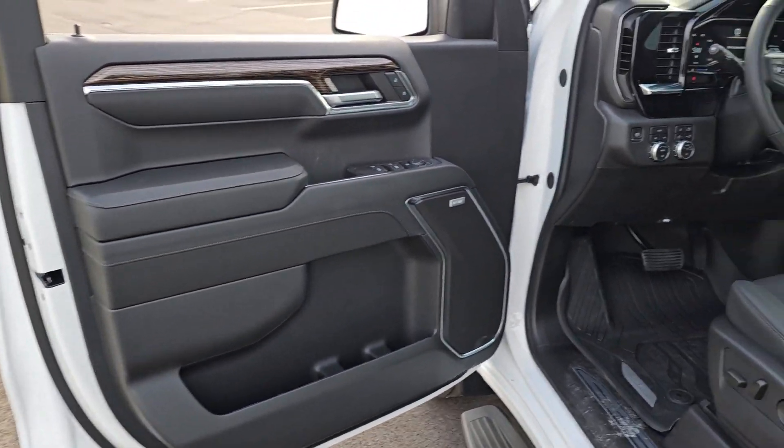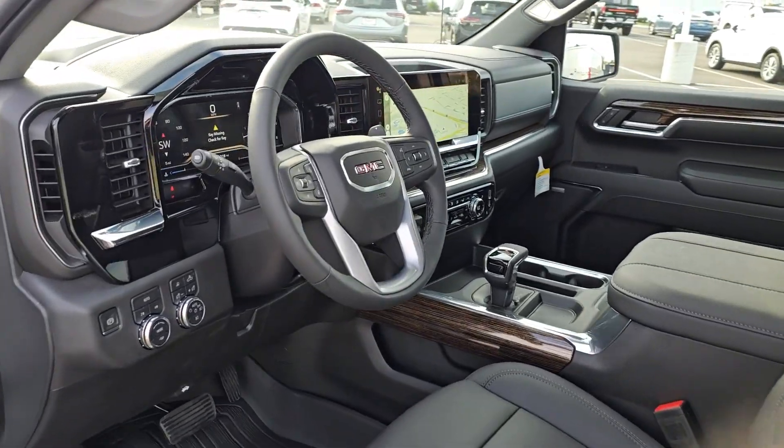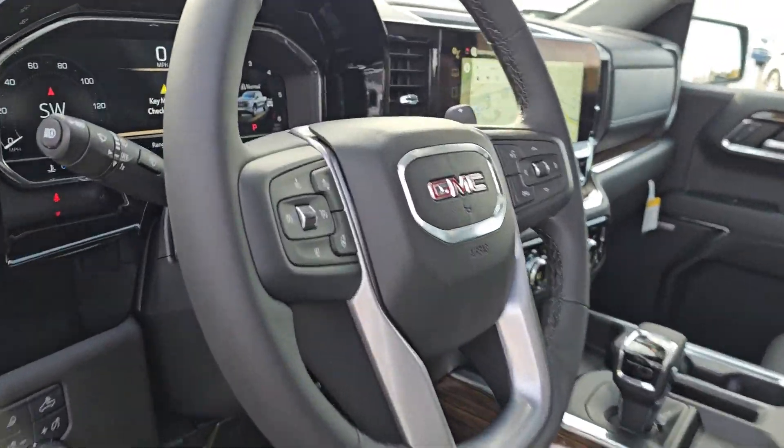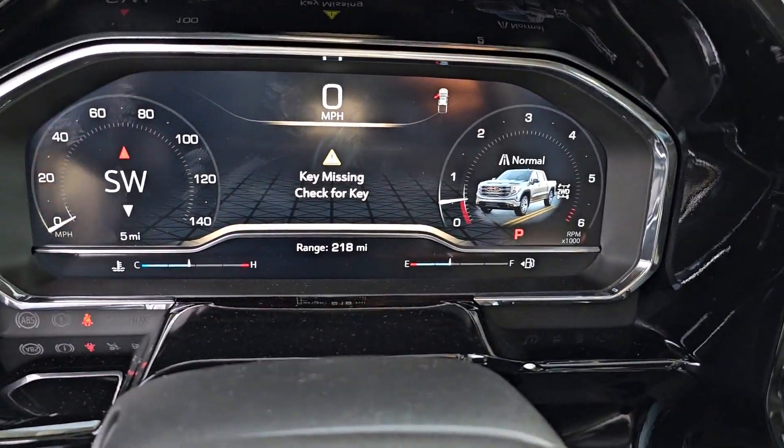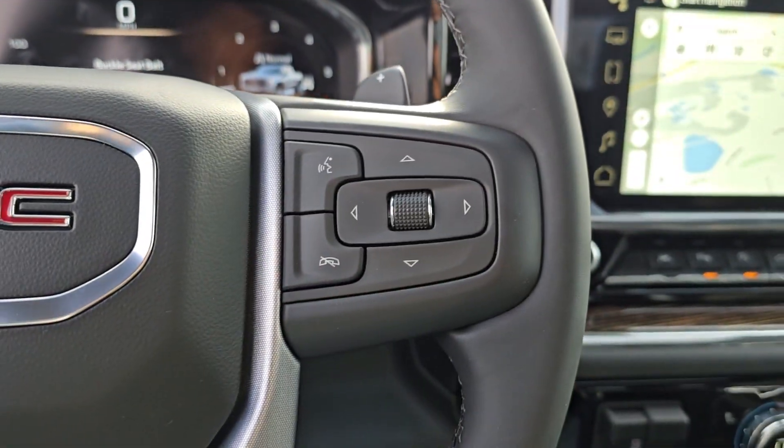The following are some of this vehicle's highlighted options: heated steering wheel, wireless Apple CarPlay and/or Android Auto, wireless charging station, and pre-collision system.